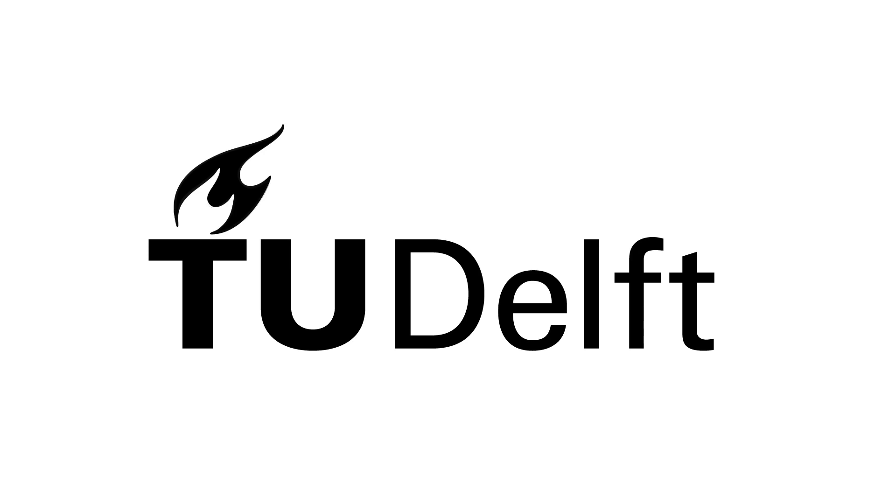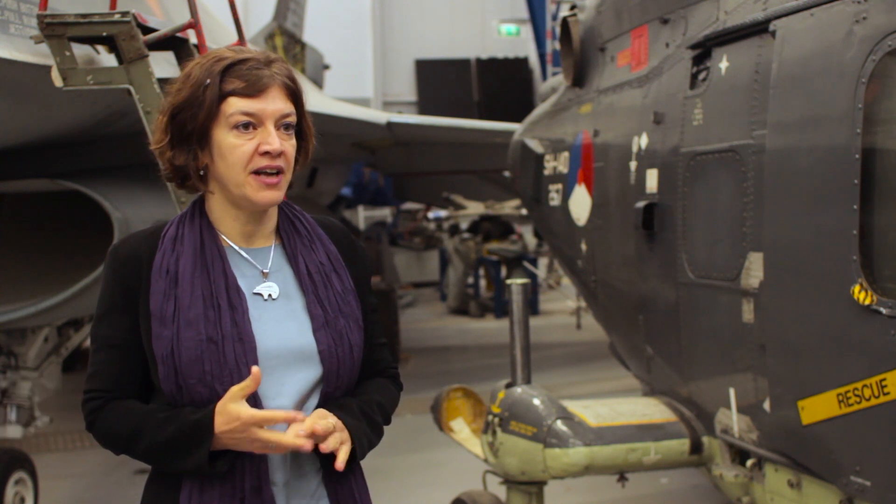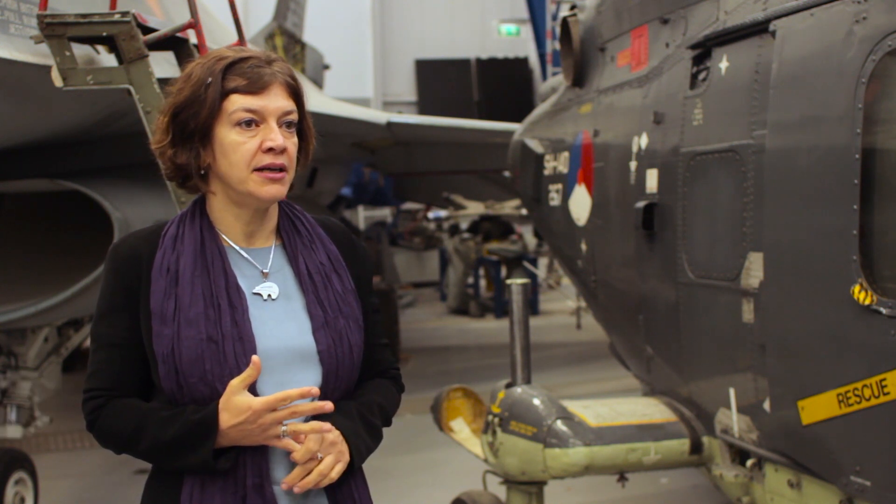My name is Marilena Pavel and I work at the Faculty of Aerospace Engineering. I research, teach and deal with rotorcraft, flight mechanics, design and control.